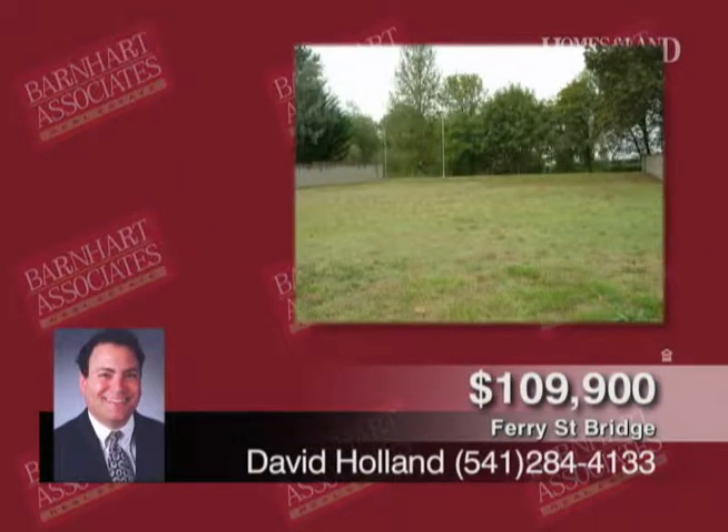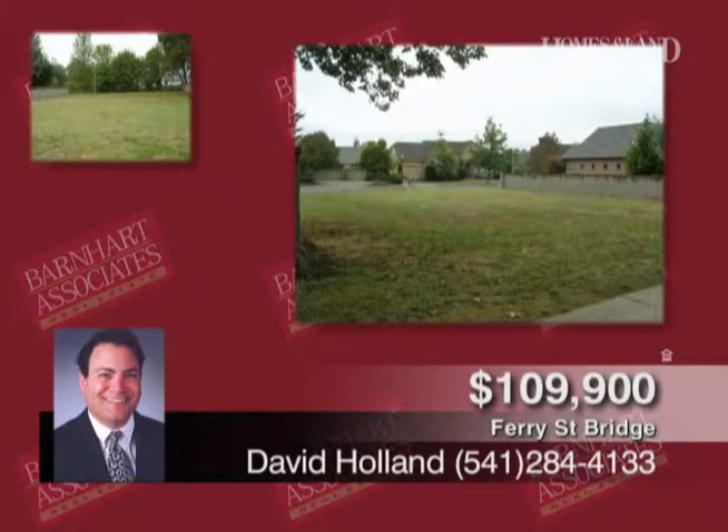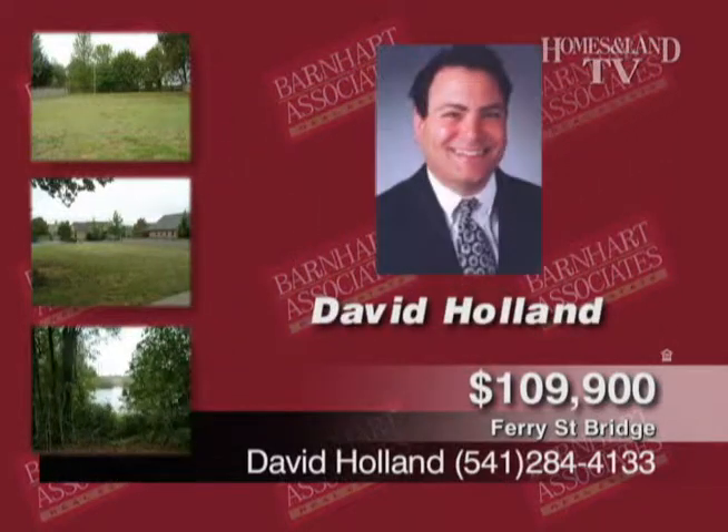This lot in desirable Valley River Village backs to the river in a lovely cul-de-sac location. It's one of the last lots in the subdivision. The property is one-quarter acre, it's level, and it's ready to build. Call David Holland.